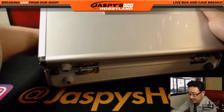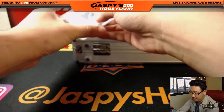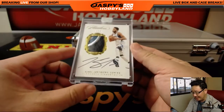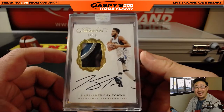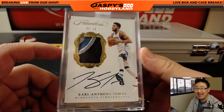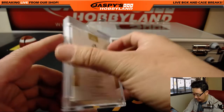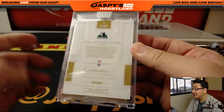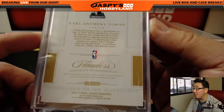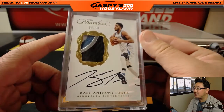On the left side, we've got an autograph. Ooh, nice. Nine out of ten. A wild cat has appeared — Karl-Anthony Towns, nine out of ten. Four-color patch, on-card autograph, encased up real nice. There it is — game-worn material as well. That is strong.